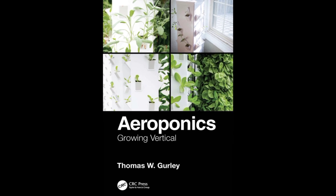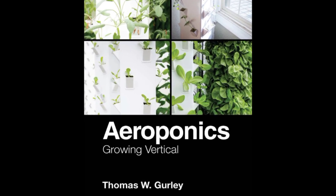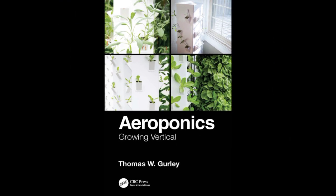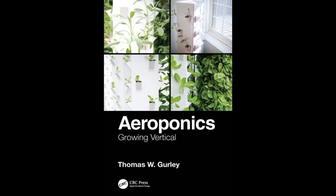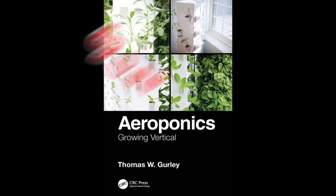Author: Thomas Gurley, who holds a PhD in analytical chemistry, brings over 40 years of industrial chemistry experience to this book. He is an R&D director at Aero Development Corporation and conducts research on aeroponics as an adjunct professor at Charleston Southern University.